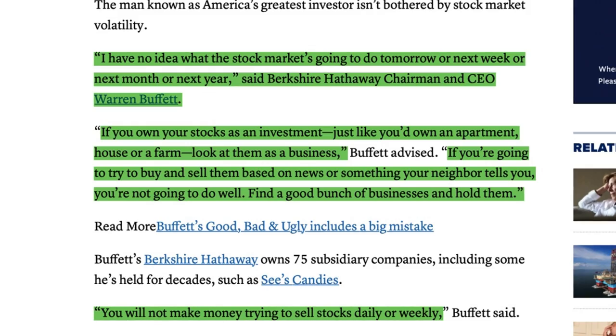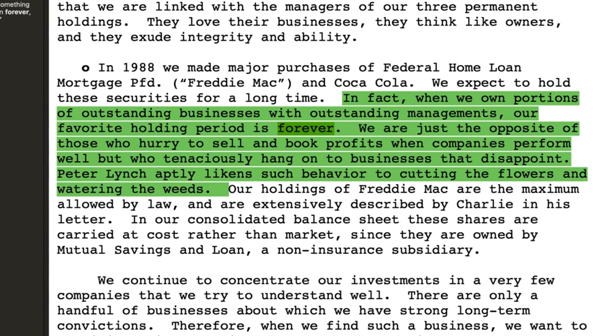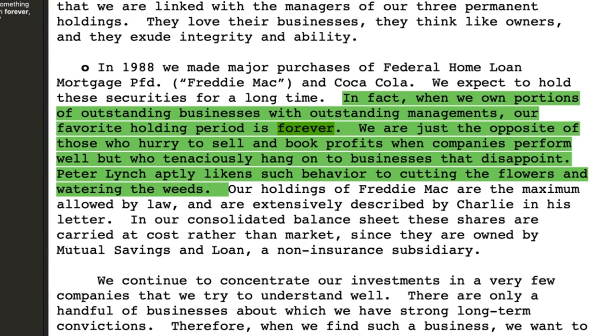If you are a business owner, it would not make sense for you to invest in a business today and sell your business the next day, or the next week, or the next month. If you like to invest in businesses, you will want to invest in wonderful businesses that have great competitive moats at a fair price or an undervalued price, then keep your business for many years and let it grow over time. Buffett suggests we should see stocks as businesses we invest in for the long term, similar to how we invest in an apartment, a house, or a farm. In his 1988 shareholder letter, Buffett wrote: when we own portions of outstanding businesses with outstanding management, our favorite holding period is forever.